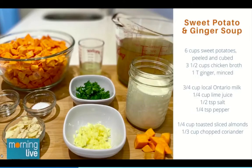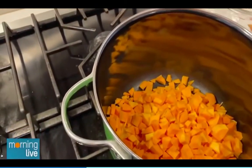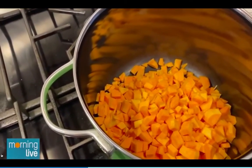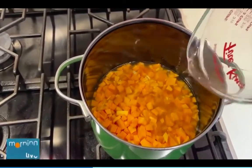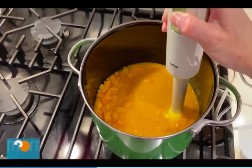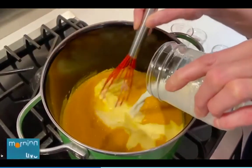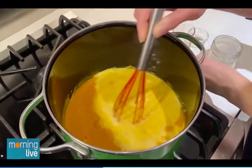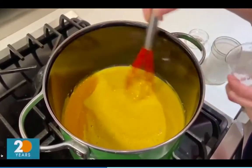A sweet potato gives us beta carotene and fibre. I'm using whole milk because that gives a creaminess to the soup, and it gives us vitamin A which helps to maintain our vision, as well as vitamin D which helps to support our immune system. Cooking with milk also adds high quality protein which gives us energy to get through the day, as well as zinc which supports healthy skin.